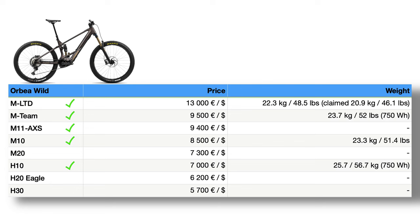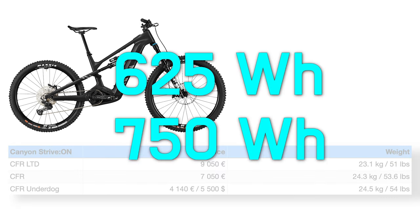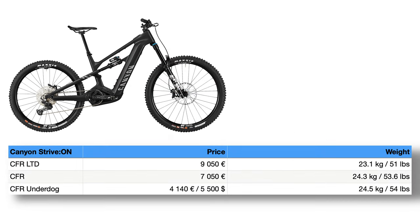The Canyon Strive On only comes in three carbon versions, and the only configuration you can do is choose between different sized batteries. The components on all versions are absolutely sufficient in my opinion, even on the lowest-specced underdog. And look at the price on that bike — beat that, Orbea and Merida, or any other brand.